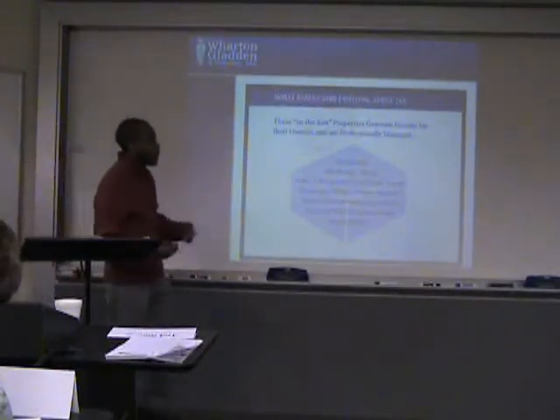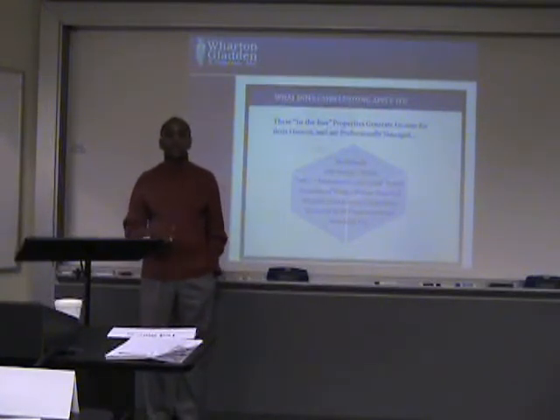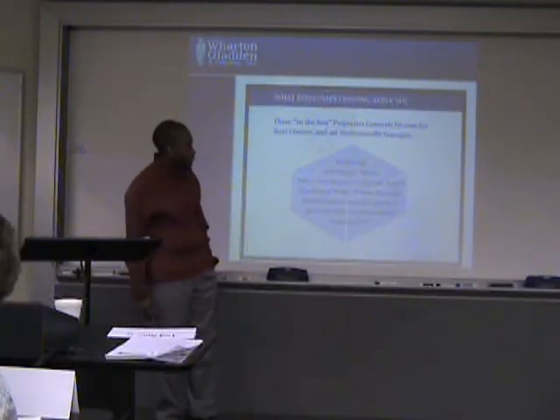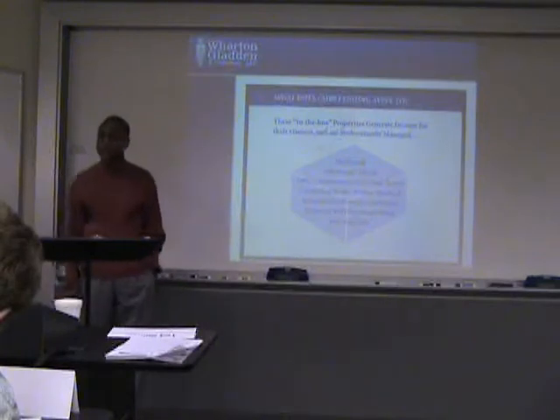Just some properties that we normally look at — what we call in-the-box properties. Keep this in mind because CMBS will not finance a lot of things. We normally stick with the more investment-type properties: multi-family, self-storage, hotels, retail, industrial, and R&D. Those are just some of the properties that we actually will finance through CMBS.